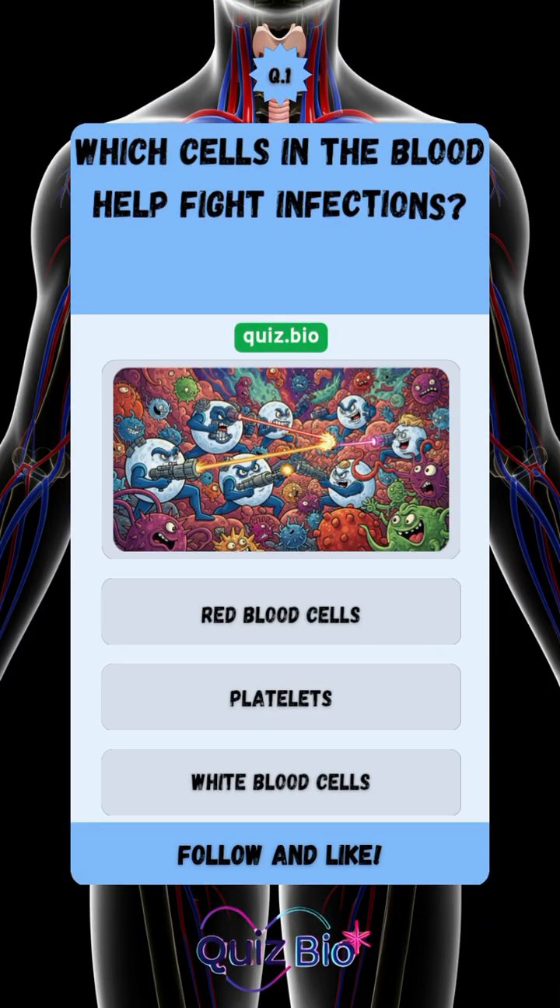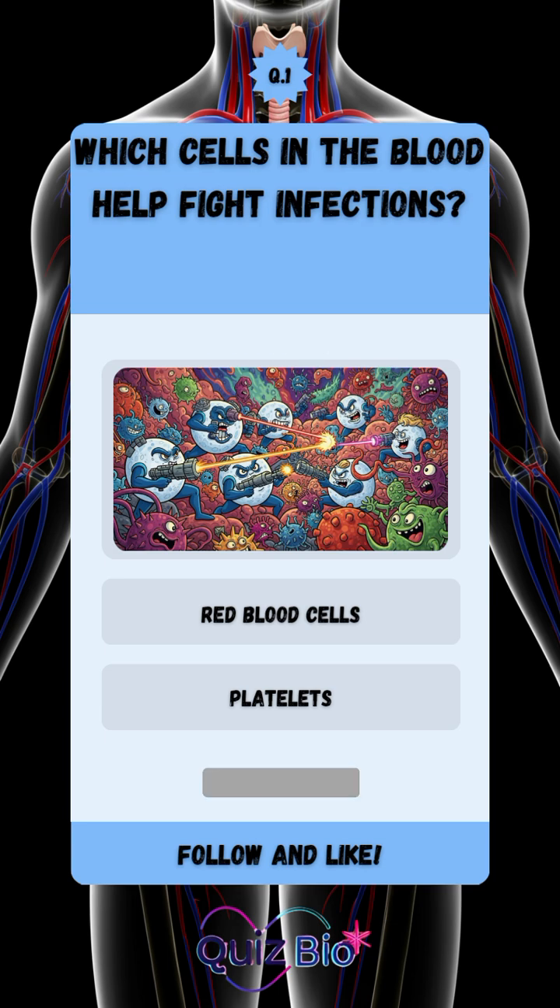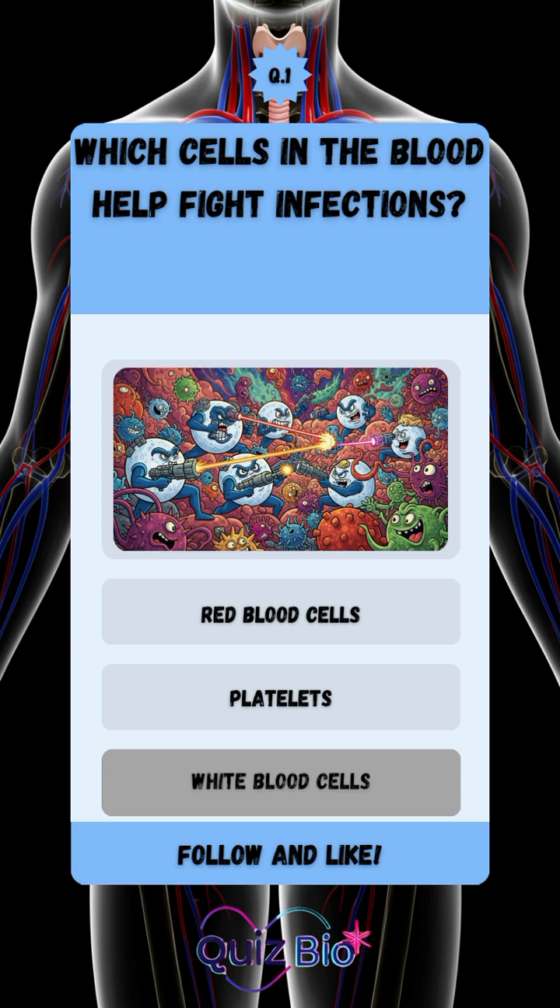Question number one. Which cells in the blood help fight infections? The answer is white blood cells.